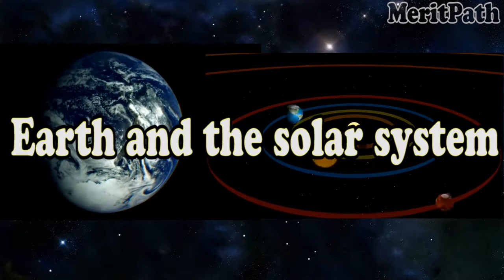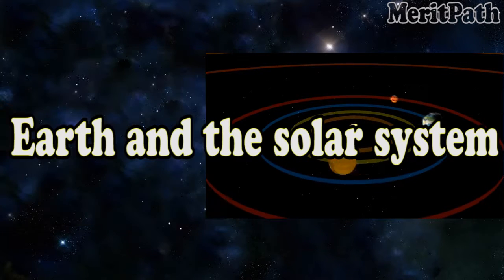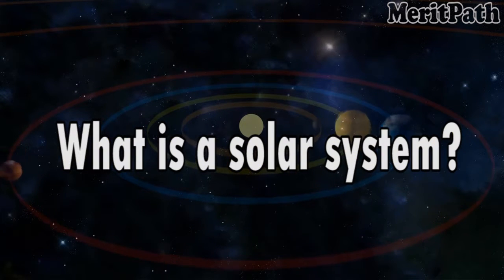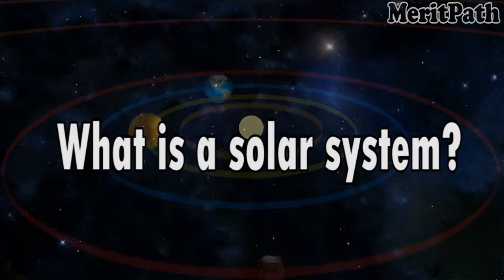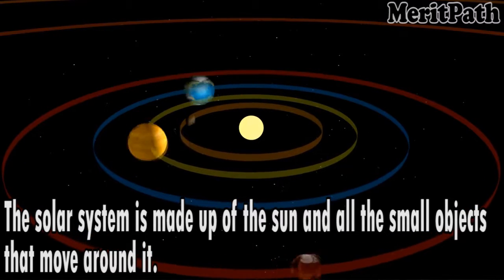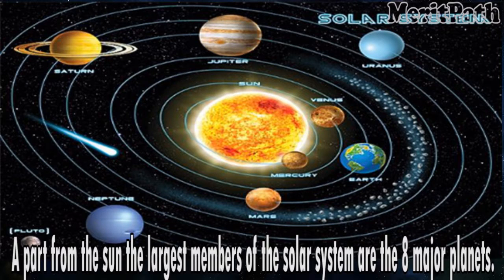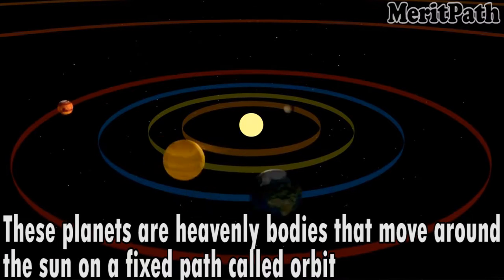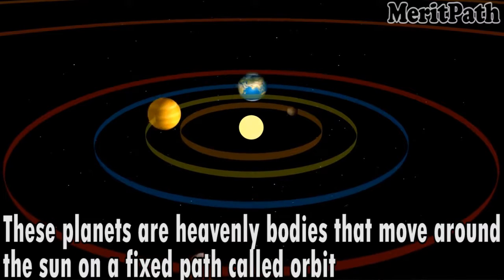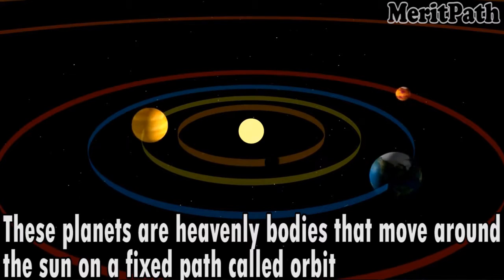Earth and the Solar System. So what is a solar system? The solar system is made up of the sun and all the small objects that move around it. Apart from the sun, the largest members of the solar system are the eight major planets. These planets are heavenly bodies that move around the sun on a fixed path called orbit.